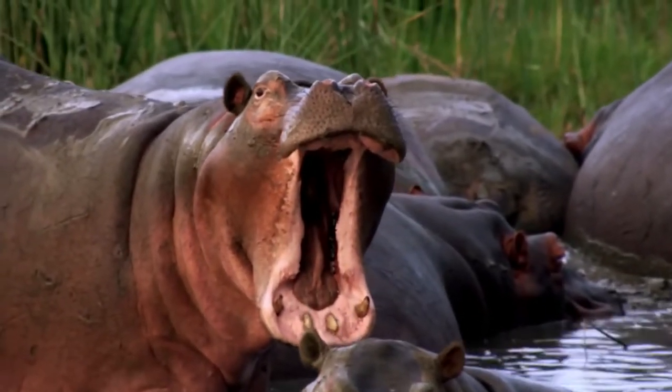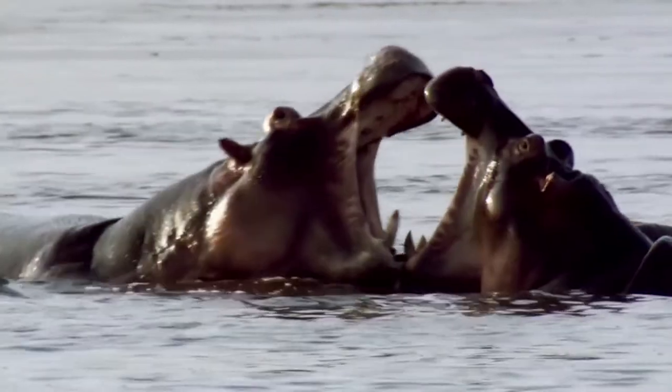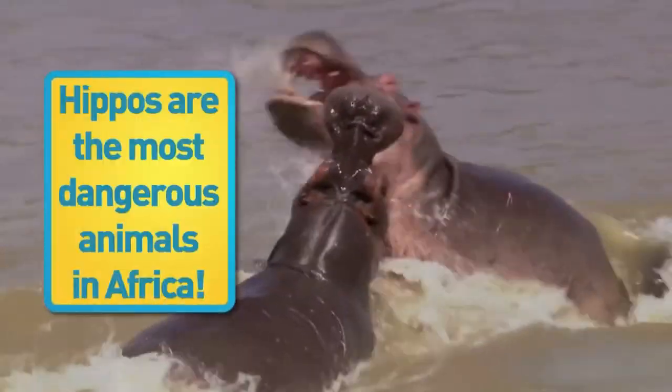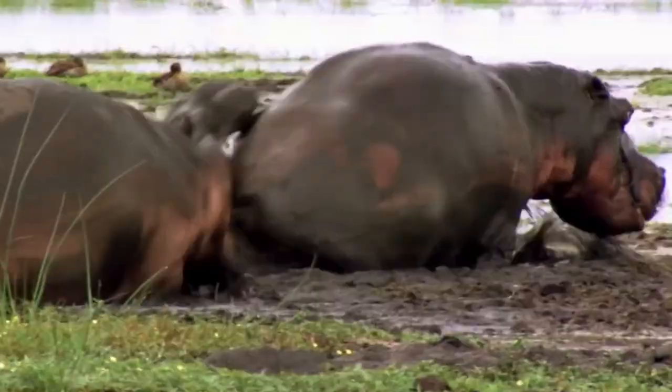And speaking of mouths, hippos can open theirs extremely wide, and their jaws are so powerful they could crush a watermelon like a grape. Hippos are quite aggressive when protecting their territory — that fairy will bite you on the bottom.